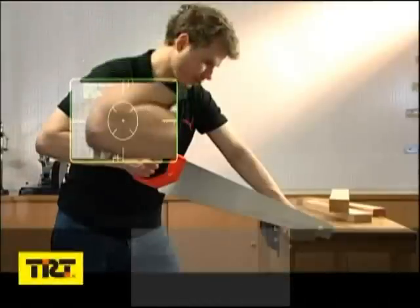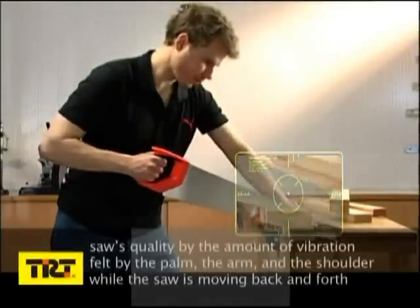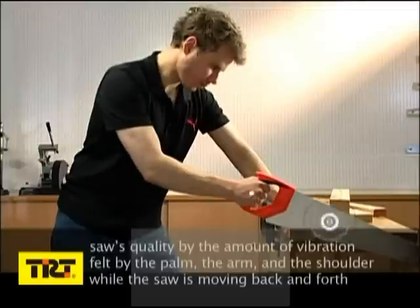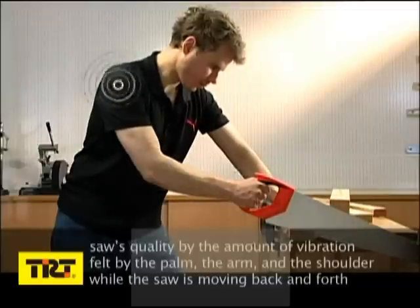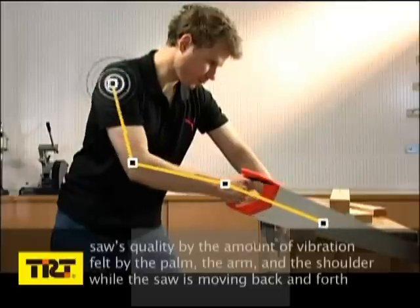Using this method, anyone can judge the sharpness and controllability of any hand saw. The users can also determine the saw's quality by the amount of vibration felt by the palm, the arm, and the shoulder while the saw is moving back and forth.